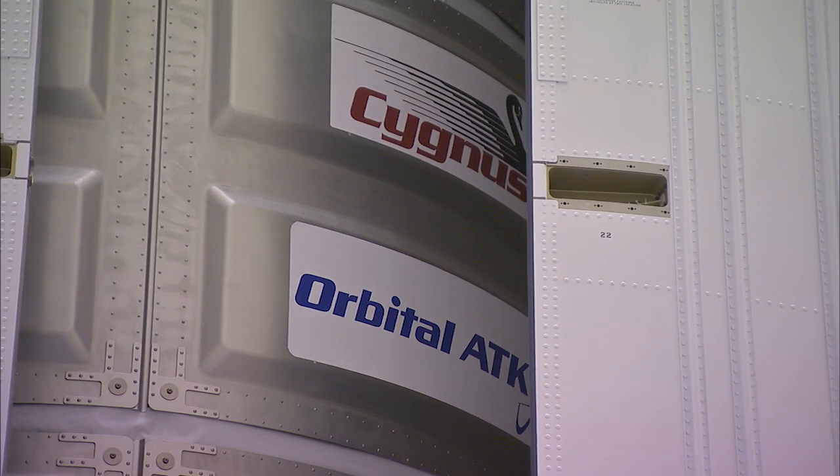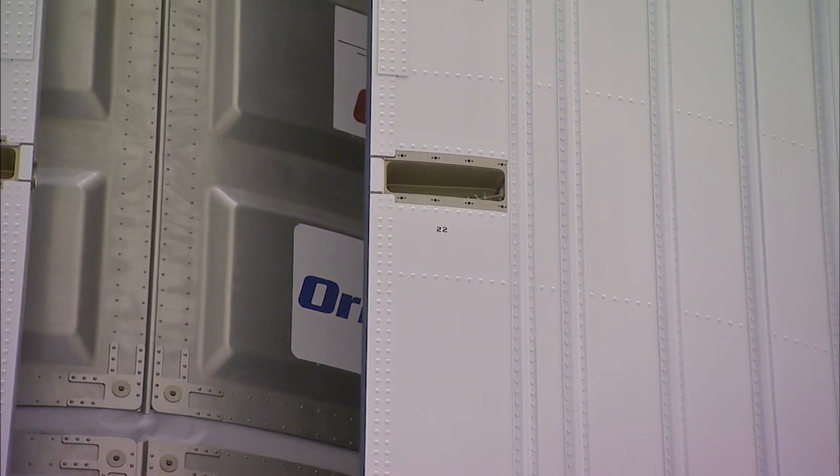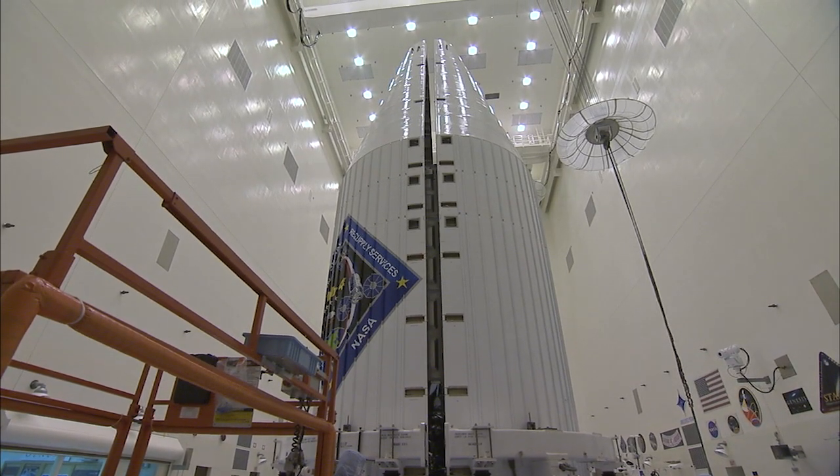Cygnus was encapsulated inside the payload fairing on November 17 in preparation for the move to Space Launch Complex 41.